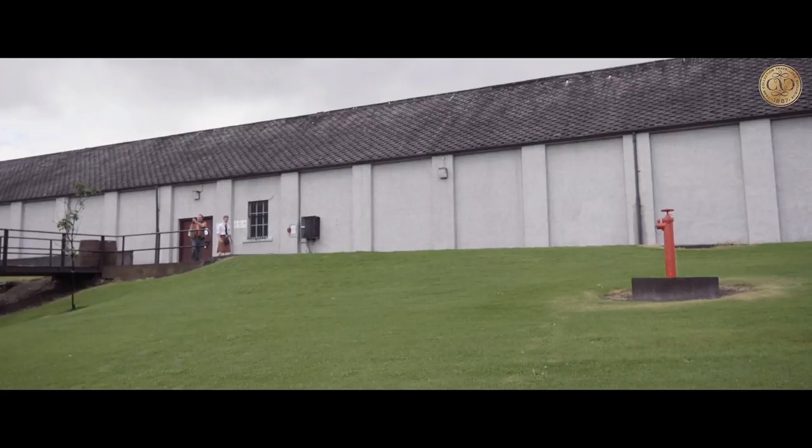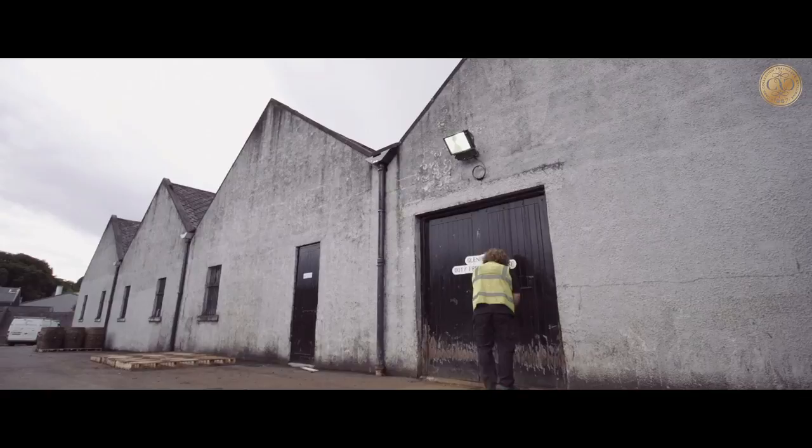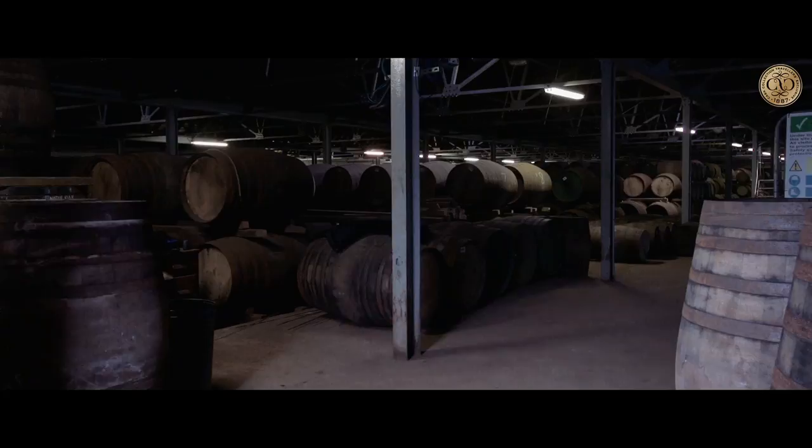This is Warehouse 8 at the Glenferry distillery in Dufftown. This is the place where the magic happens and so much of our innovation has taken place over the last 60 years. It's where Glenferry's cask collection was first conceived, created and refined. Come in and see.